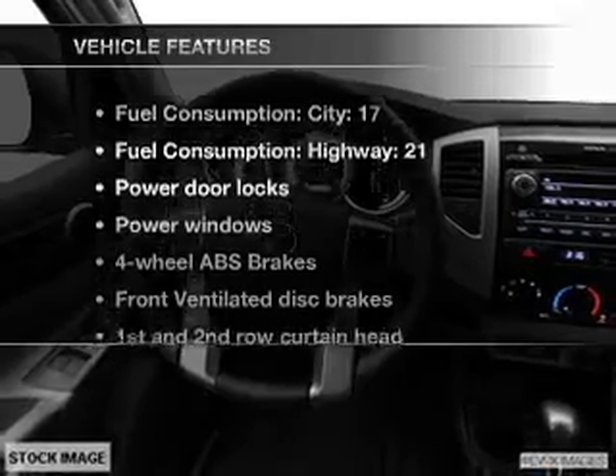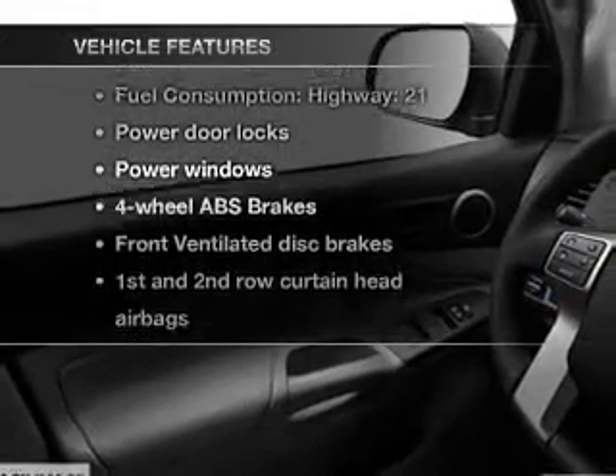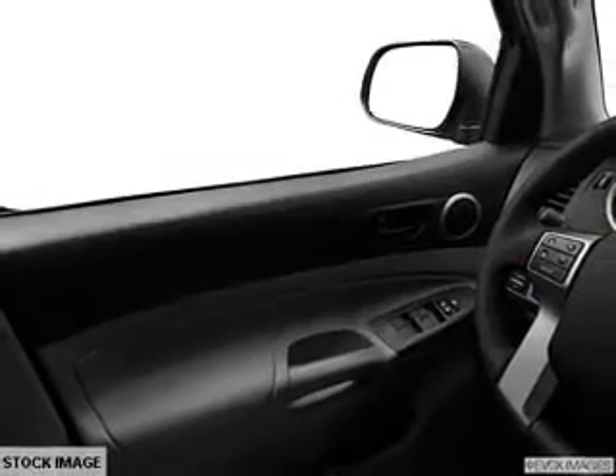With these notable features, you won't want to miss out on the opportunity to own this amazing ride: air conditioning, power door locks, power windows, power steering, power mirrors, and AM FM stereo with a CD player.